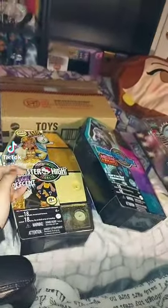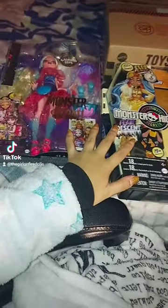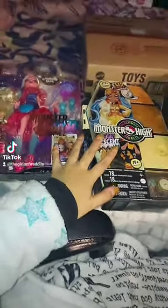I already have Holiday Claudine and the other holiday dolls up there, so I'm going to have to find a spot for her. I'm not taking her out of the box though because all the other ones are in box. It might be rough because I don't have that much space.